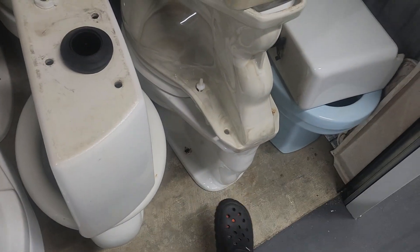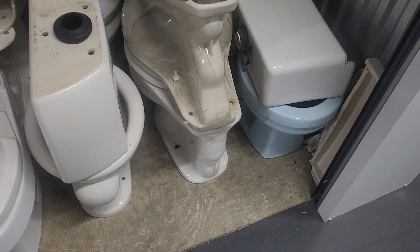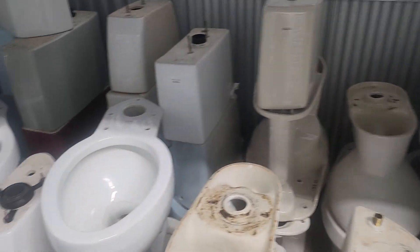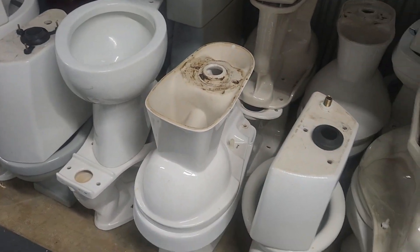Oh yeah — I never did say anything about this one right here. The matching tank is at home, but that is a 1960s American Standard Cadet. Just a quick overview of some of my toilets — some of these have not been featured on YouTube before.